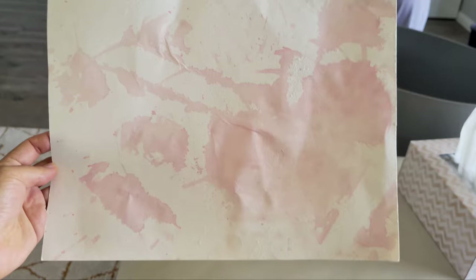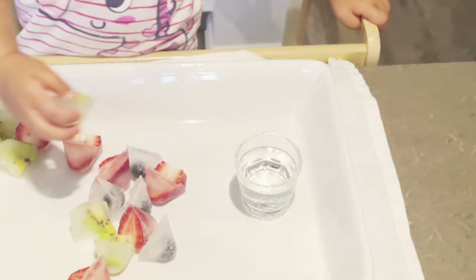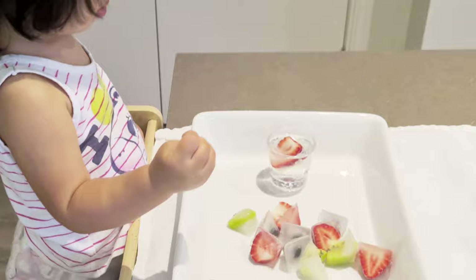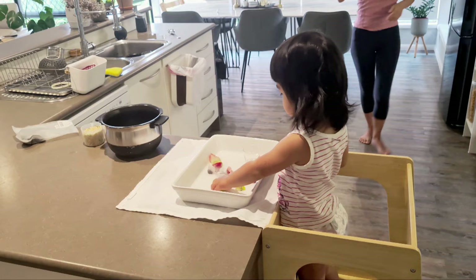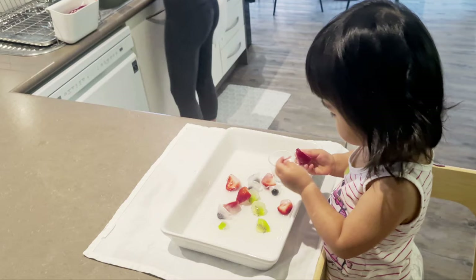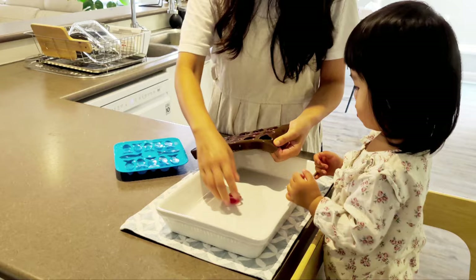The final activity is the ice cube activity. Ice makes an amazing sensory play material. To set it up, you just need items small enough to freeze in an ice tray. We used fruits so Alina can snack on them when the ice melts, but you can also use small animal figurines, flowers, or leaves. I also gave her a glass with some warm water so she could watch the ice cubes melt slowly.